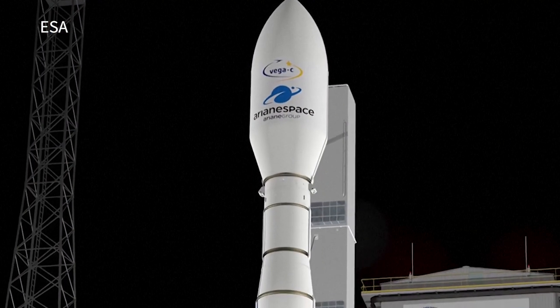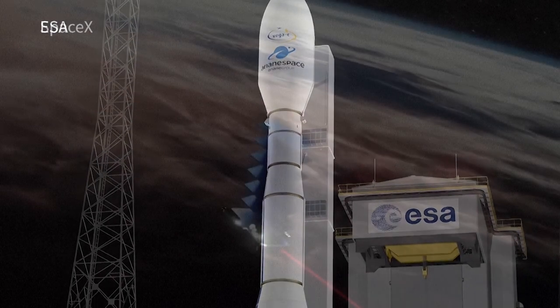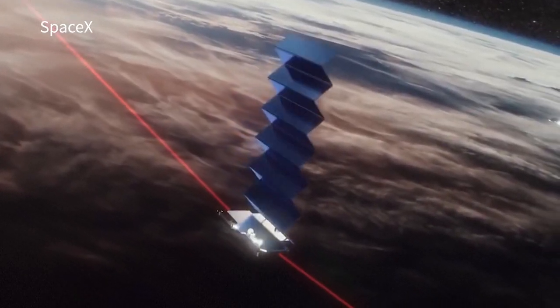With the new rocket, Europe is aiming for the growing market for small satellites, currently dominated by launch vehicles made by US companies.